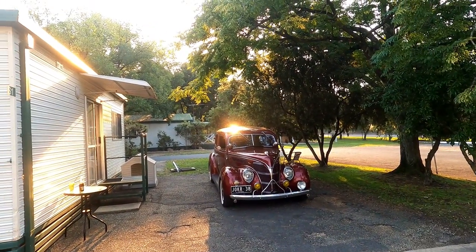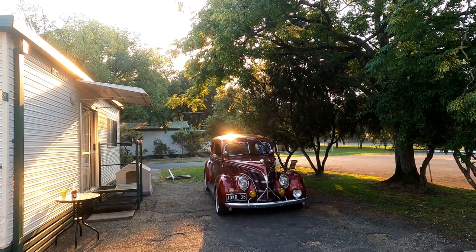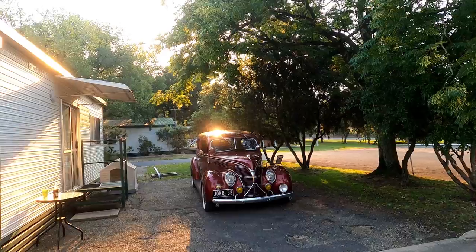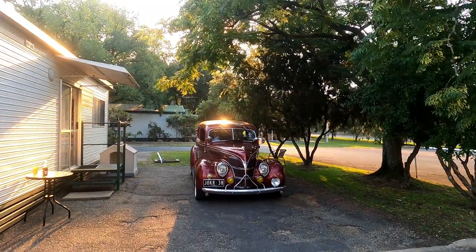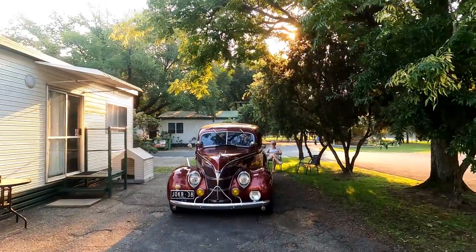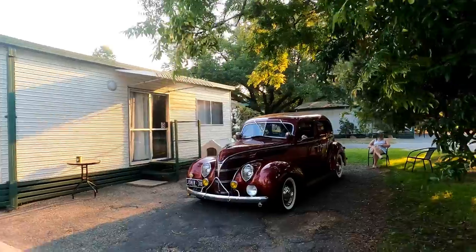There was supposed to be a rally but it was cancelled because of COVID, but it seems quite a number of people had the booking so they came anyway. This is a 1938 Ford Deluxe — the only additions are the driving light and the two yellow fog lights, and it is stunning.